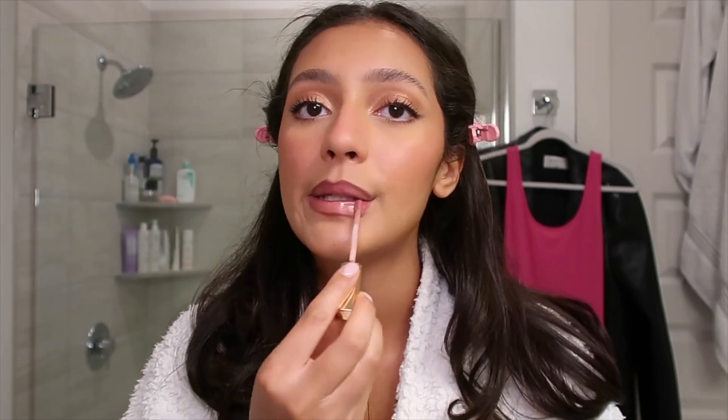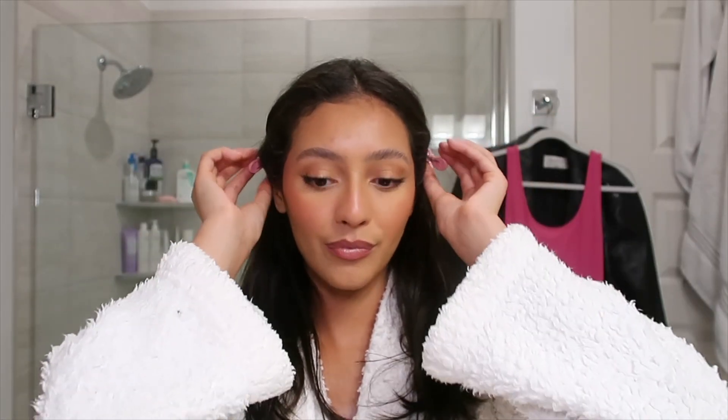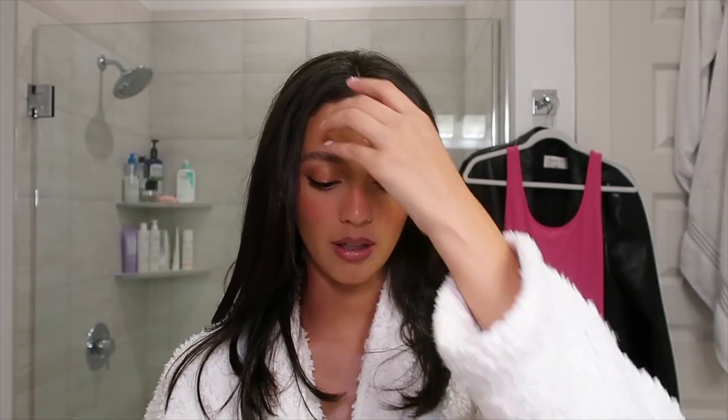Now we're adding lipstick or lip gloss, whatever this is. Charlotte Tilbury — I'm pretty sure this is Pillow Talk. Then I always take like a paper towel and just press it. Kind of smudge the liner out. I feel like I'm missing a step — do you guys ever feel that way? Oh, setting spray — that's what I was missing.